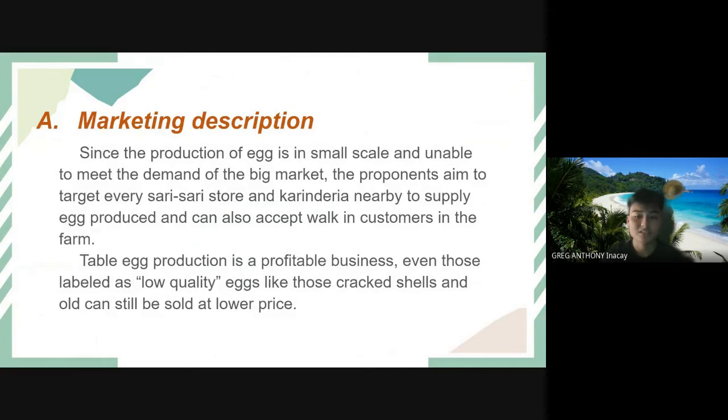Since the production of eggs is on a small scale and unable to meet the demand of the big market, the proponents aim to target every sari-sari store and carinderia nearby to supply egg produce, and can also accept walk-in customers at the farm. Table egg production is a profitable business, and even low-quality eggs with cracked shells can still be sold at a lower price.